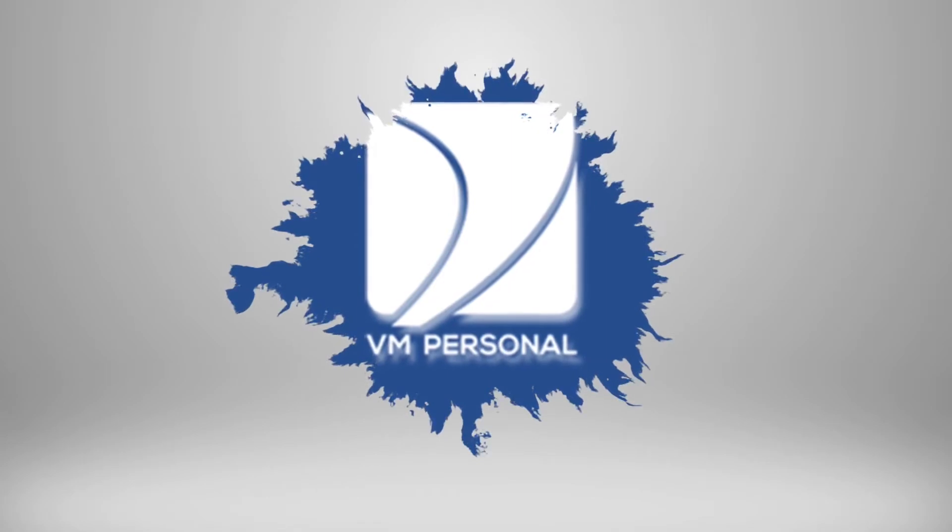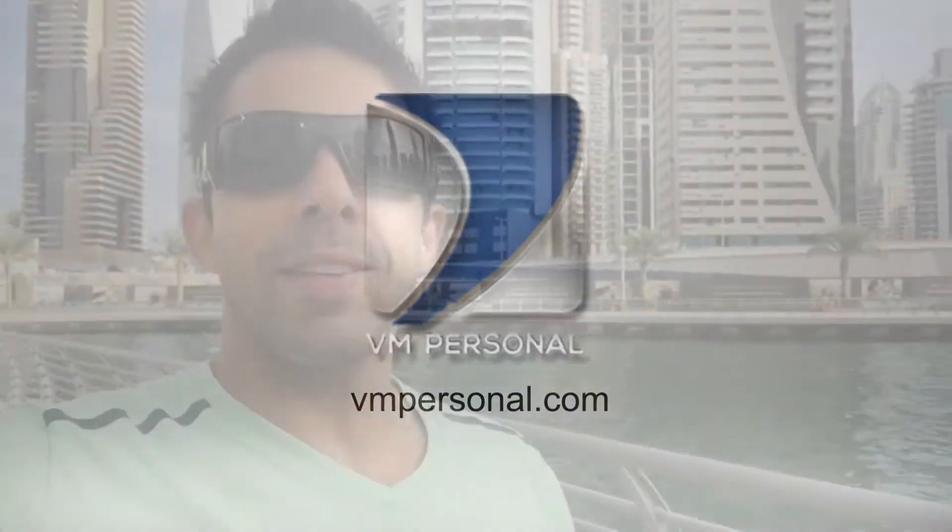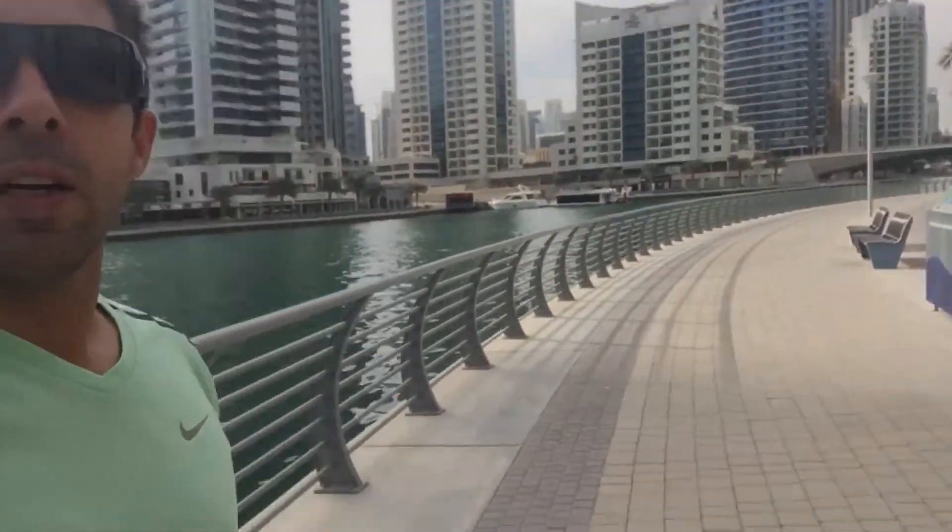Hey guys, Victor here and today we are going to see how exercising in Dubai looks like. As usual I woke up this morning and I'm going for my morning jogging. I like to run in the morning. I'm staying here in Dubai Marina and despite what most people will think, today is really nice weather — not too hot, must be around 22 or 23 degrees. It's 9:30 a.m. and there is a nice running track around here, and that's how I'm gonna start.